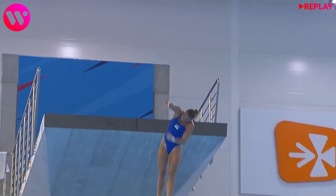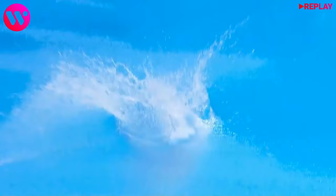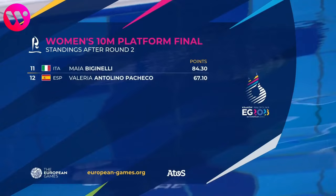Sadly, this attempt was not very good. She under-rotated even more than in the first dive, and the splashing was much bigger. She's not straight enough on the impact. That's not very good, but keep in mind that this was a very hard dive. This still keeps her in 10th place.